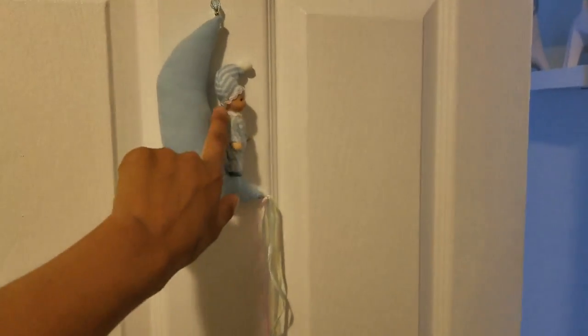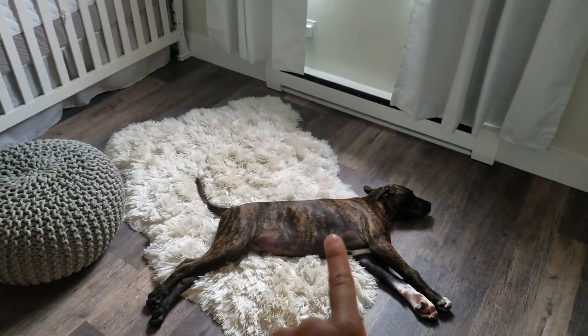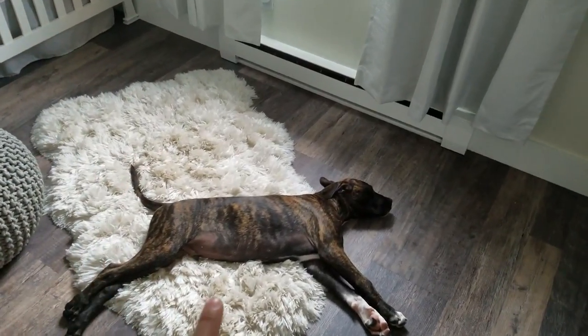First you walk in here — this is something somebody gave us at the baby shower. It's really cute, so I just hung it at the front of the door. Mr. Gus is not supposed to be here, but he loves this mat, so I always have to be yelling at him to get out of here. But basically this is the overview of the room.